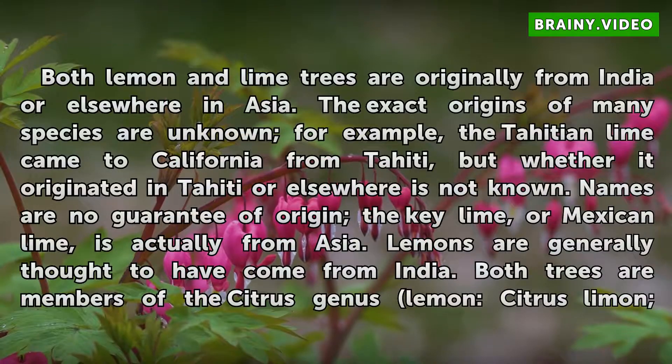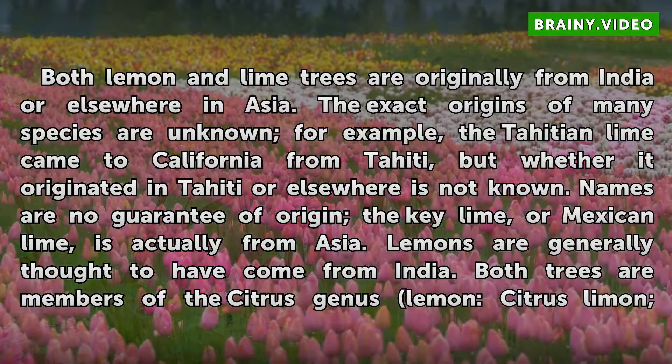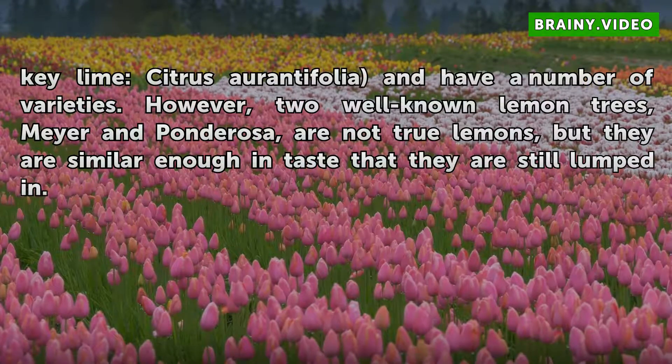Both lemon and lime trees are originally from India or elsewhere in Asia. The exact origins of many species are unknown. For example, the Tahitian lime came to California from Tahiti, but whether it originated in Tahiti or elsewhere is not known. Names are no guarantee of origin — the key lime, or Mexican lime, is actually from Asia. Lemons are generally thought to have come from India. Both trees are members of the citrus genus: lemon is citrus limon, key lime is citrus aurantifolia, and both have a number of varieties.